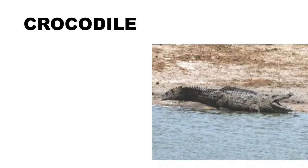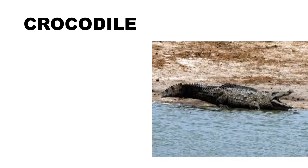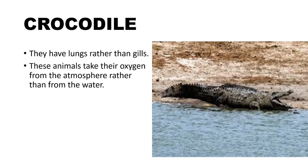Breathing in crocodiles: Like all reptiles, crocodiles breathe with lungs rather than gills. They tentatively crept out of the water to live on land full time, and it became necessary for these animals to take their oxygen from the atmosphere rather than from the water.